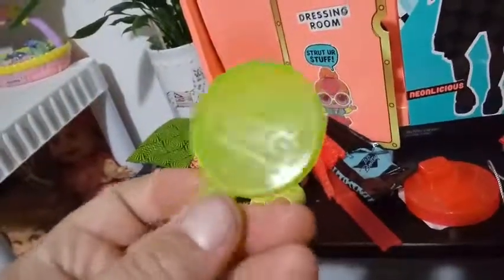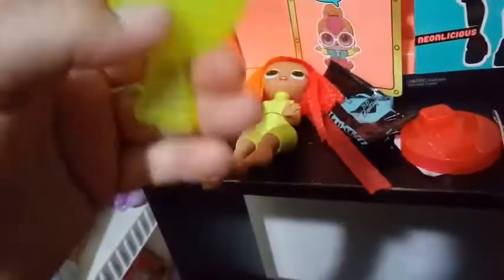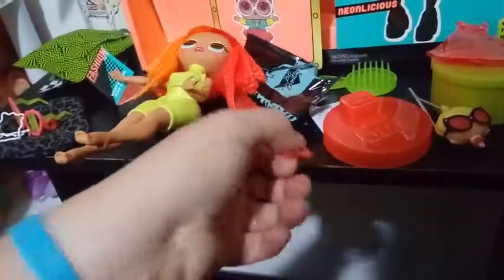What also came inside besides her purse: we have a neon transparent round brush in yellow, and we also have a neon pink stand. I'm not really sure how it goes together, but we'll figure that out.